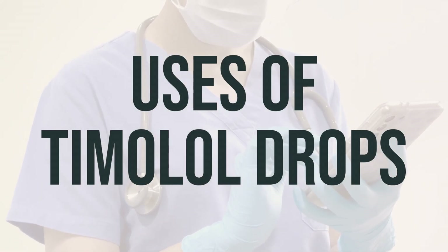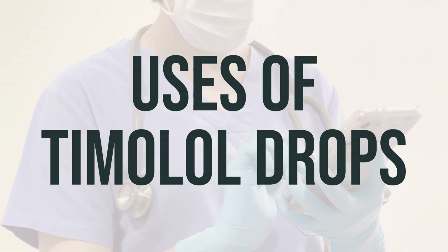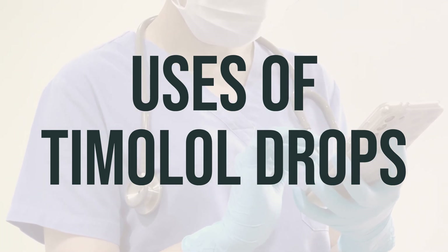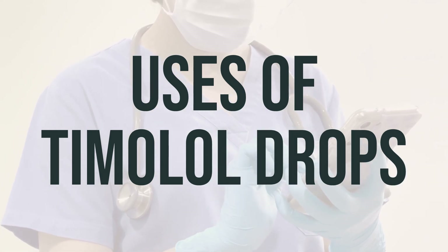Timolol drops are used to treat high pressure inside the eye due to glaucoma or other eye diseases. It helps to prevent blindness by lowering the high pressure inside the eye. These drops work by decreasing the amount of fluid within the eye. It belongs to a class of drugs known as beta blockers.